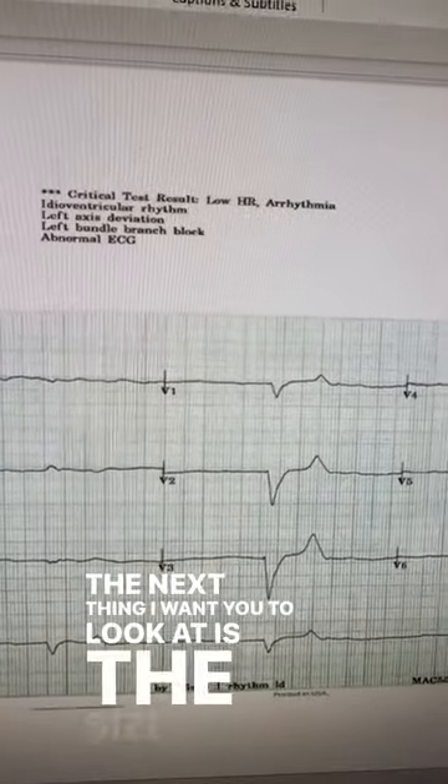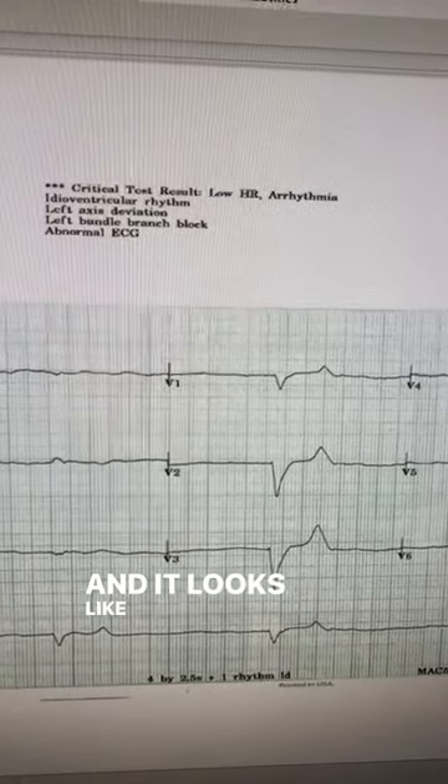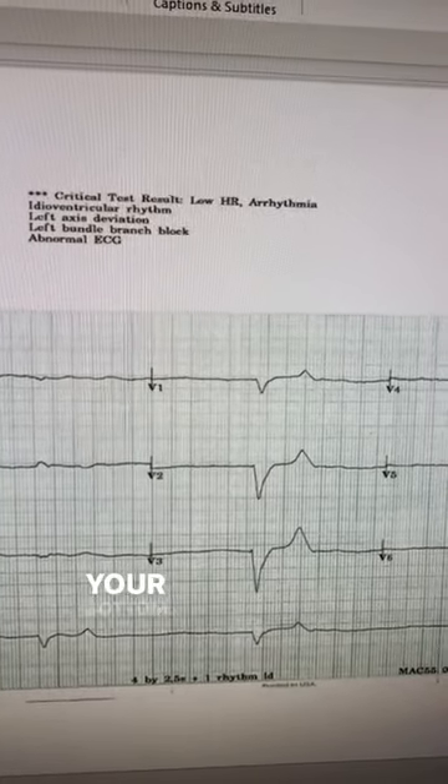The next thing I want you to look at is the size of those T waves. They are so big and pointy, and it looks like if you were to sit on them, it would hurt your bottom.